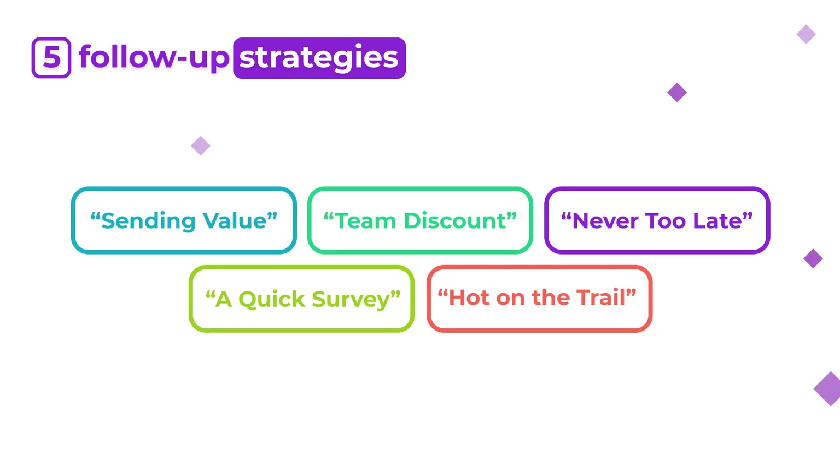Now to wrap up — these were our top five sales follow-up email strategies: the first one is sending value; the second is team discount follow-up strategy; followed by never too late follow-up strategy; then spice it up with a quick survey email; and finish with the hot on the trail follow-up.